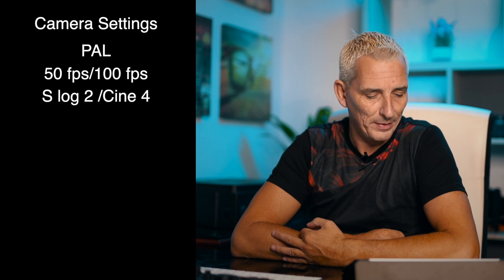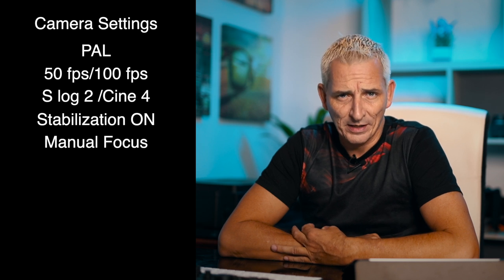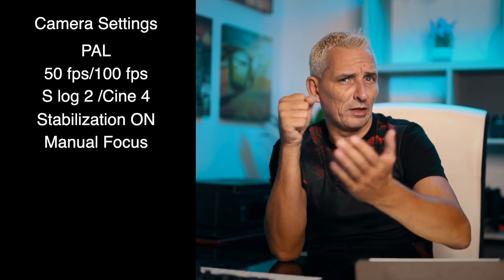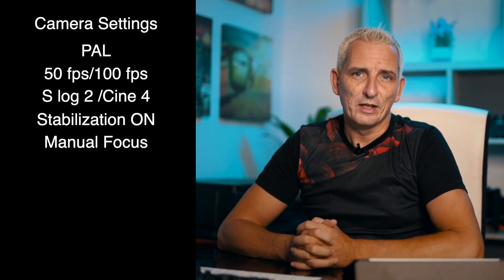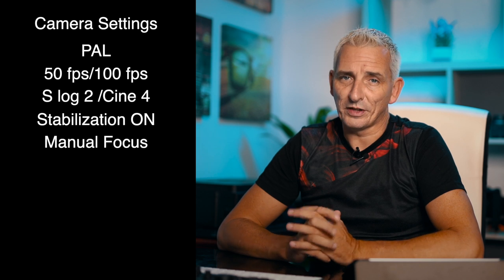The ISO remains at 800. Sometimes I'll shoot in Cine 4 if I haven't got big windows and I'm just capturing the room with no natural light — it's a great picture profile. I shoot with stabilization on and manual focus because I don't want focus hunting. If you're doing a gliding shot past a vase of flowers, it'll try to focus on that and then go back to the room and your shot is ruined.